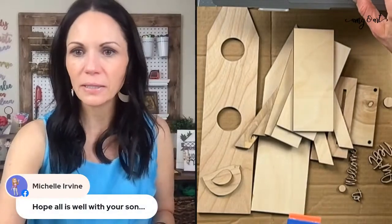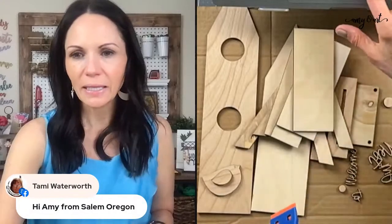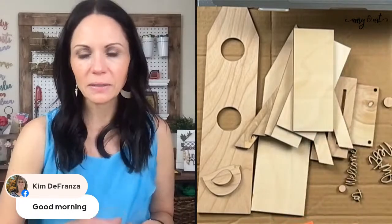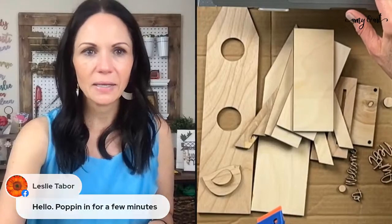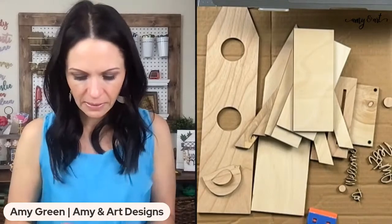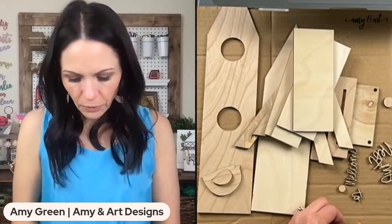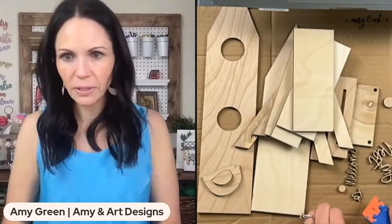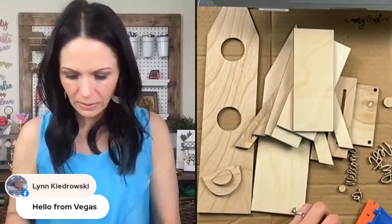Michelle, Tammy, Kim, Leslie — so glad you guys are here, thanks for saying hi. Let's go ahead and get started. This is not really a super difficult project to paint because it's mostly bigger pieces, which makes it fun.